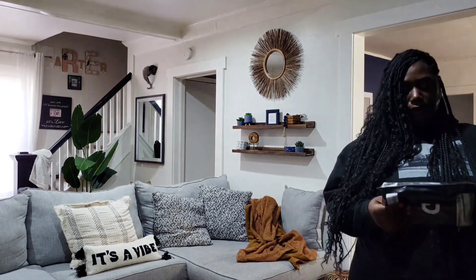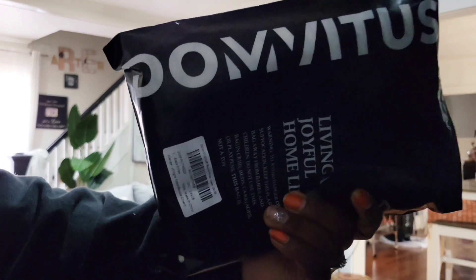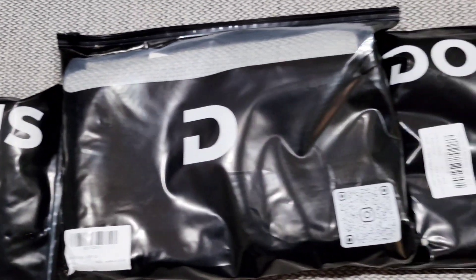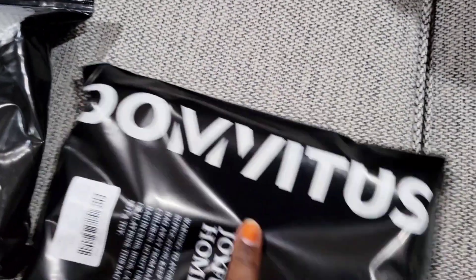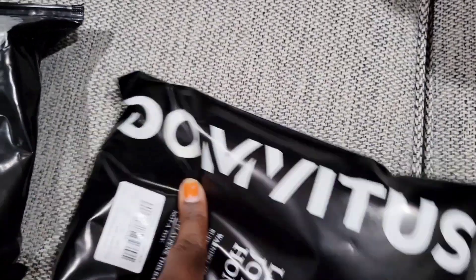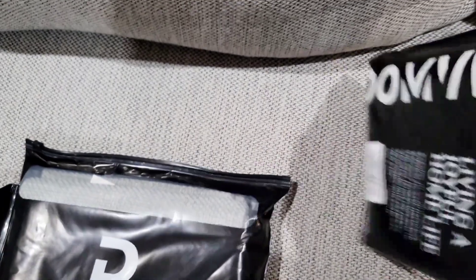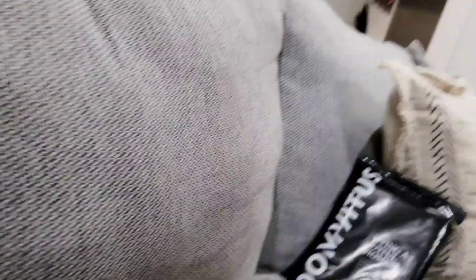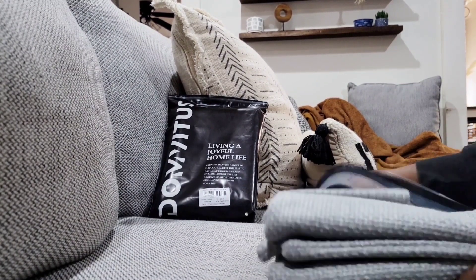So these are from a company called Dumvitus — I'm not sure if I'm saying that right. But shout out to them for sending me these pillow covers. I love a good pillow cover; it's a really good way to change the look. I'm going to go ahead and open these up. First, we're going to do these gray linen ones.